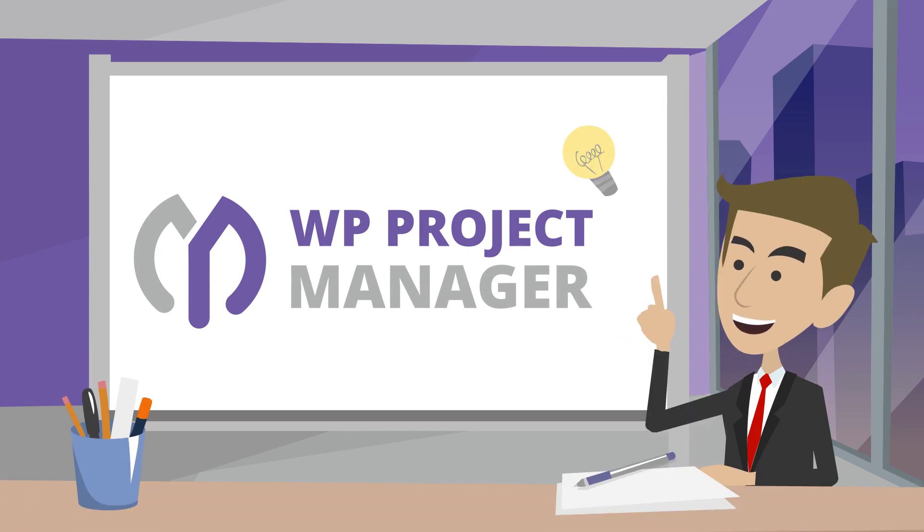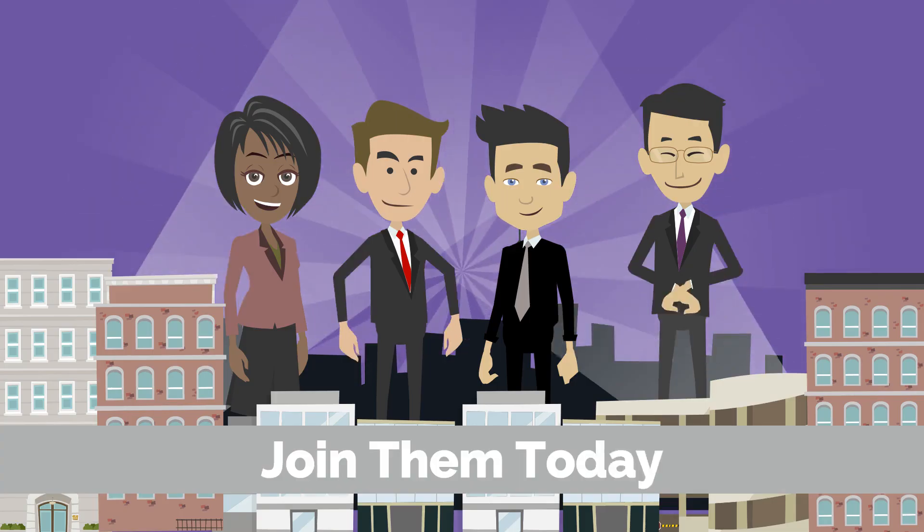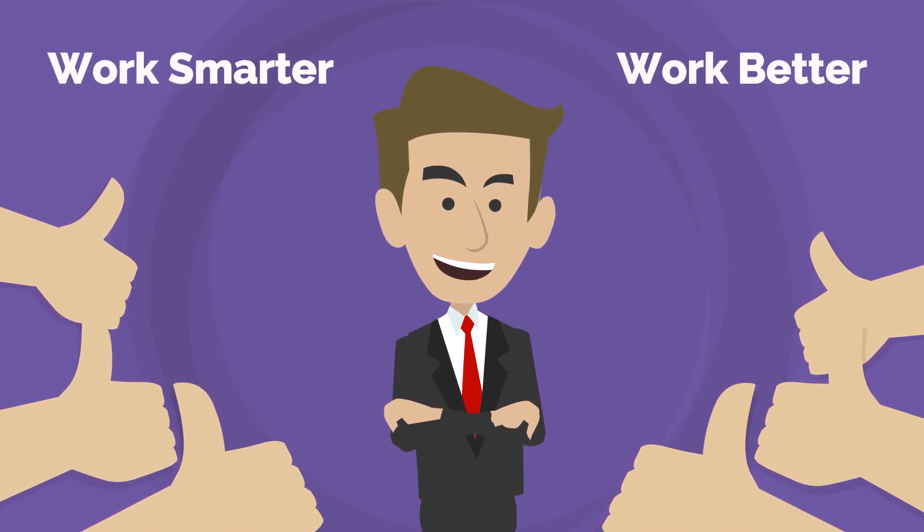All you need is the best WordPress project management tool. 4,000 plus users are working more efficiently than ever with WP Project Manager — join them today. Work smarter. Work better. Work faster.